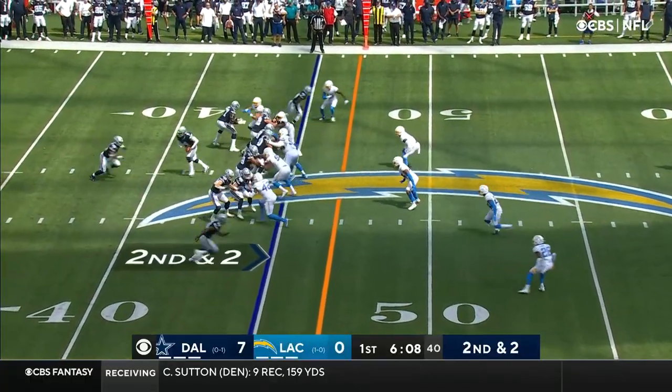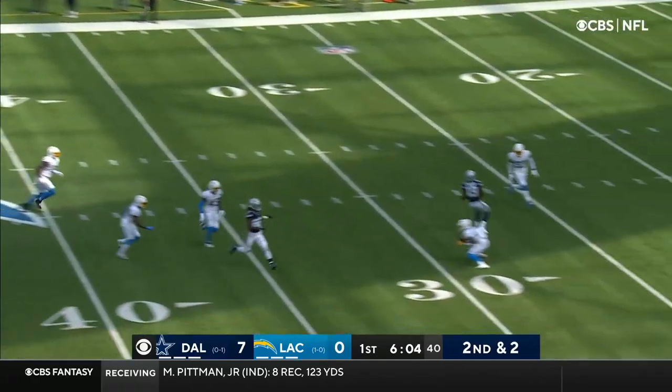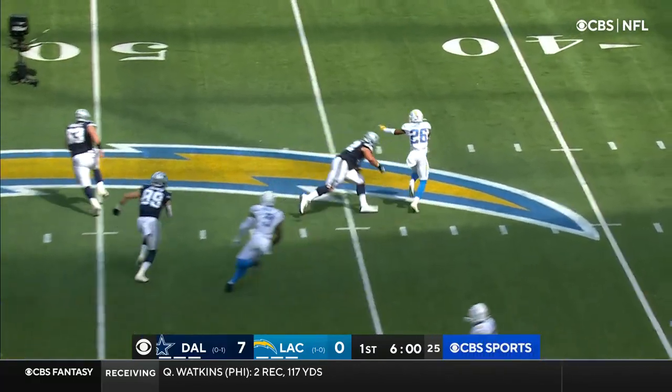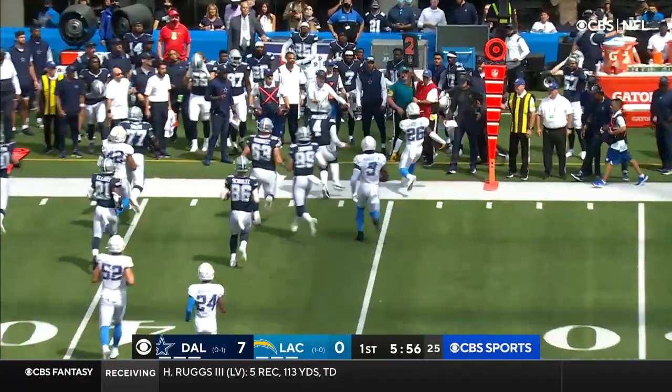Seven for 24 for Elliott. They fake it to him. Got time, and he's intercepted. He was looking for Lamb, and it wasn't there. Looked like confusion, as Samuel has his first NFL pick.